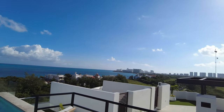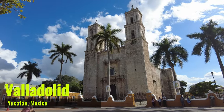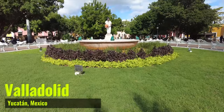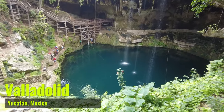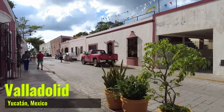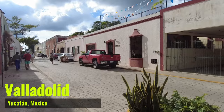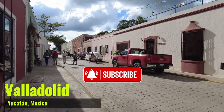Tomorrow we will be waking up really early in the morning to get to the ADO bus station in downtown Cancun and catching the bus to Valladolid, where we will be checking out a cenote and enjoying the small town colonial vibes of this Pueblo Magico. Make sure to subscribe!